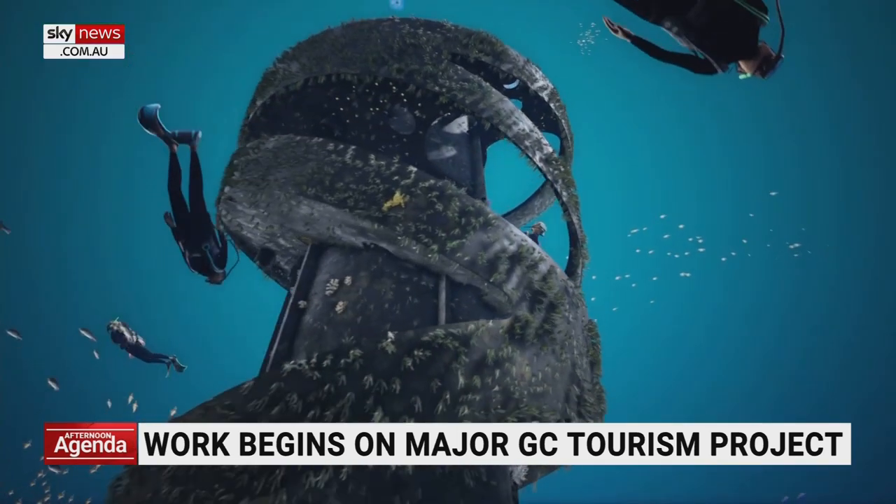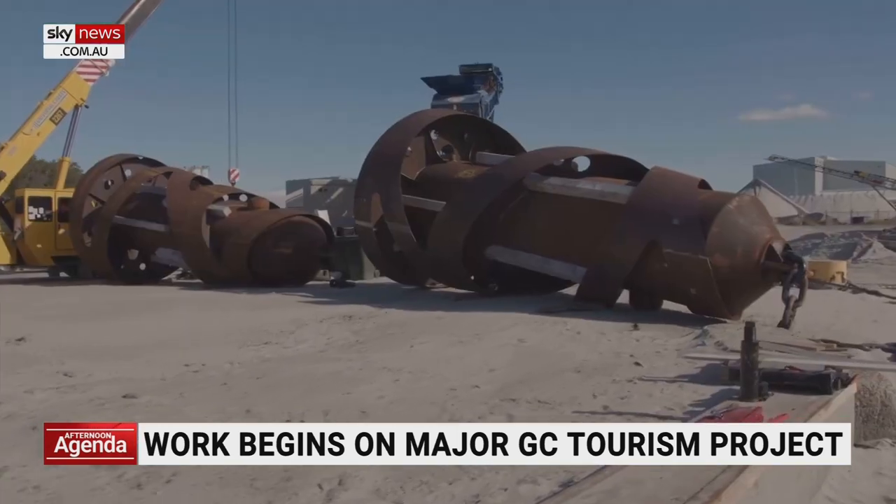These artworks are buoyant in the water, so the designer wanted to make something that echoed that sense of buoyancy — something uplifting. Each structure stands as tall as a four-story building and weighs more than 840 tons. It's quite enormous.